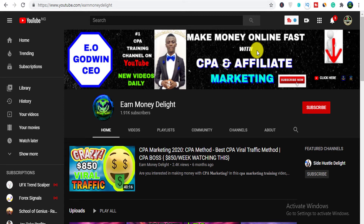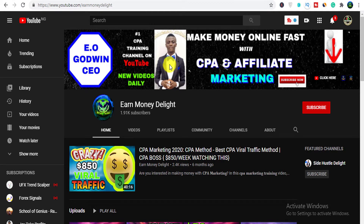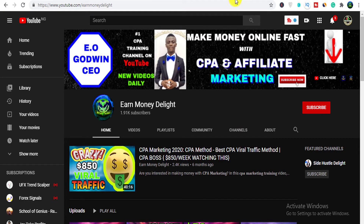Hey, what's up guys, your boy here again with another valuable video for you — the best traffic method you can use in 2020 and beyond. This could be the way out. Watch this video as I show you step by step how to go about it. This method I'm about to show you could be the easiest way ever to generate traffic to either your ClickBank product or your affiliate marketing offers.